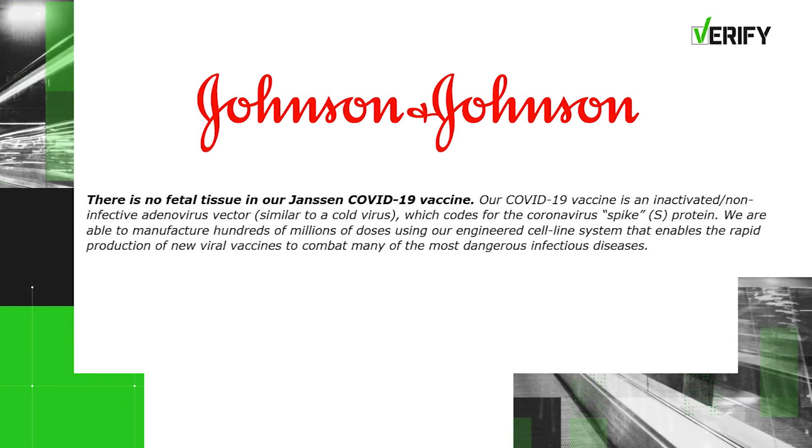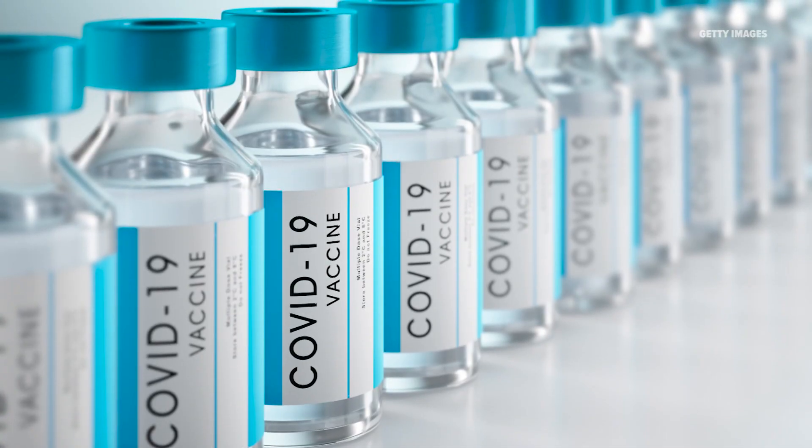Our COVID-19 vaccine is an inactivated non-infective adenovirus vector, similar to a cold virus, which codes for the coronavirus spike protein. Dr. Adalja explains the fetal cells were used to produce the adenovirus vector. They grow the virus through those cells, then harvest the virus, filter all of that material, and what you get in your vaccine is actually the virus that's been engineered.